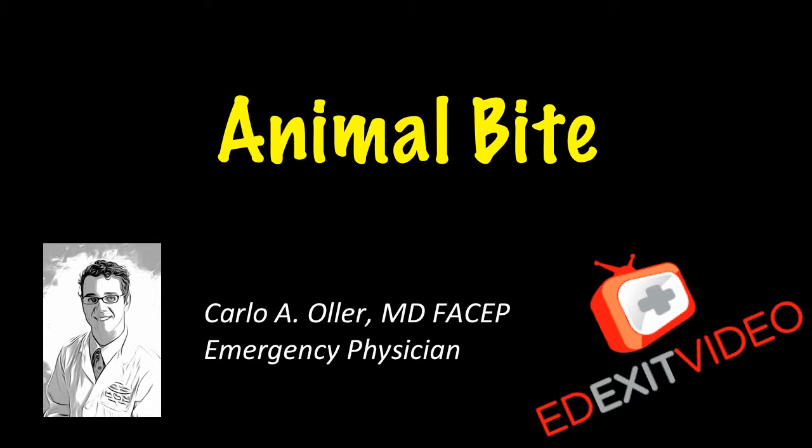This is Dr. Carlo Ojeda, emergency physician with edexitvideo.com. This video is about animal bites, a general look.